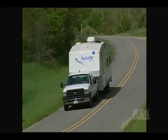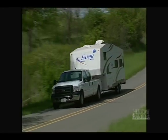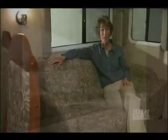The Savoy fifth wheel — a well-planned, beautifully designed, comfortable RV. To find out more about the Savoy, visit your nearest dealer.